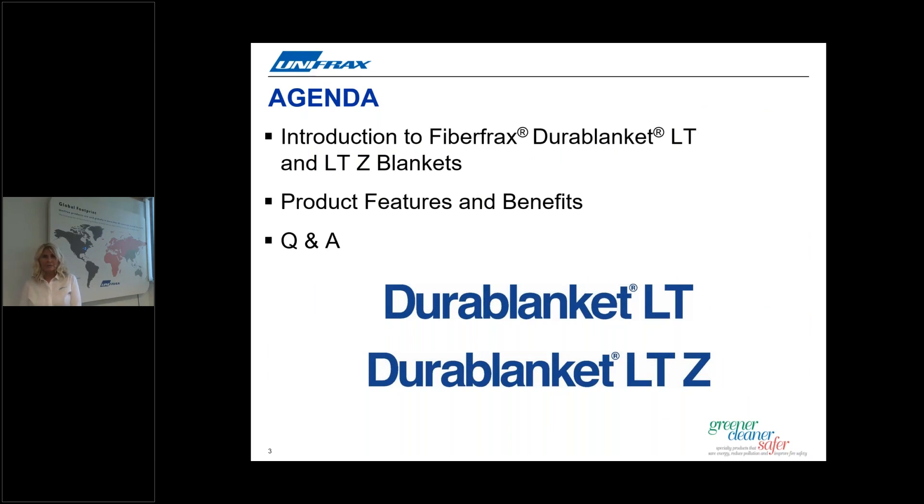Today's webcast is being recorded and will be available for replay after this broadcast. All participants are here today in a listener-only mode, however you can interact with us through the Q&A tool as part of this webcast.